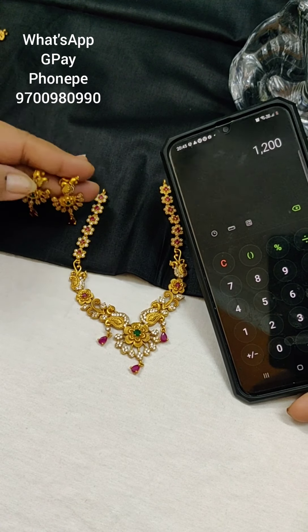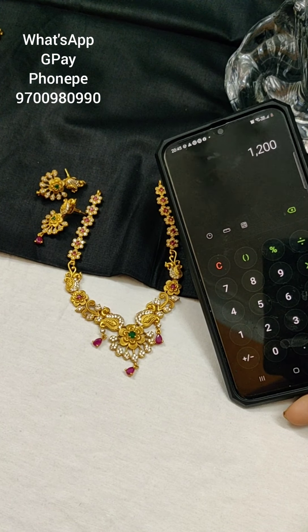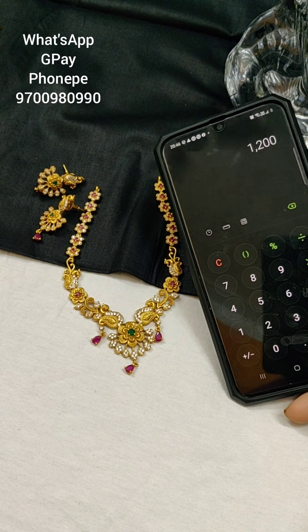The price is 1000 rupees. Free shipping available. 1200 for this item — same free shipping. All over India, free shipping is available.